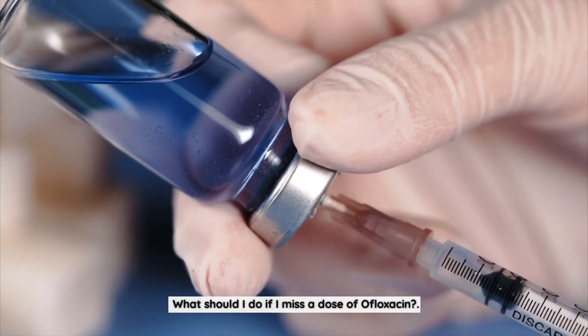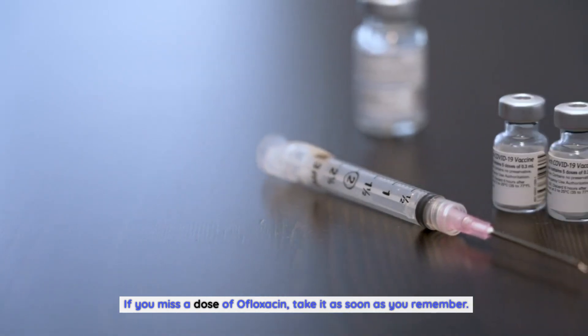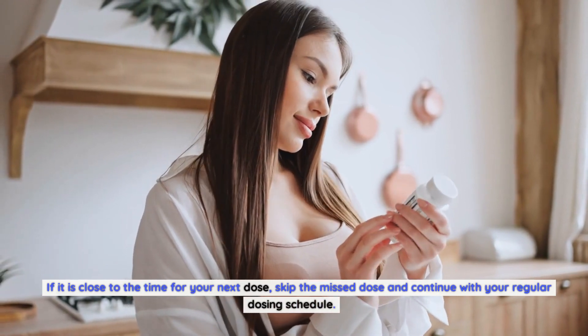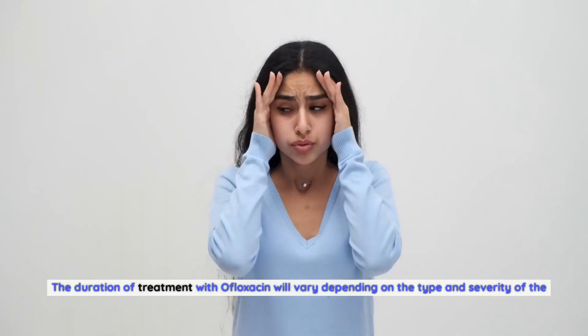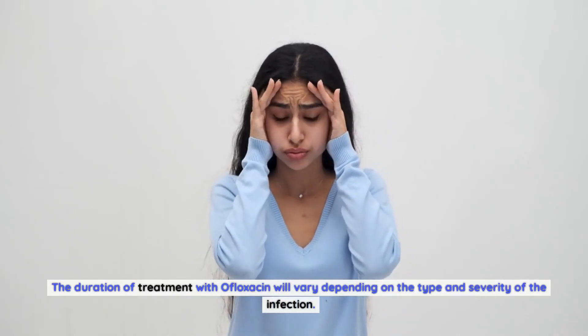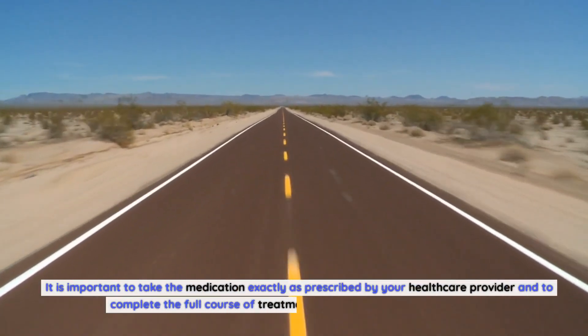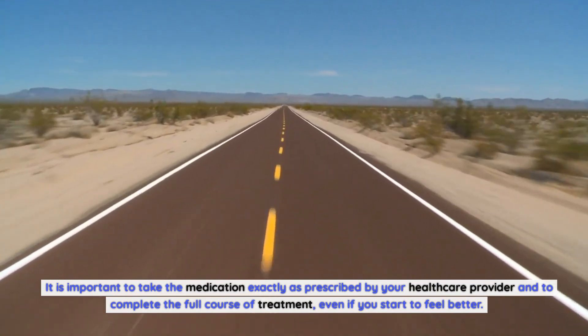What should I do if I miss a dose of ofloxacin? If you miss a dose, take it as soon as you remember. If it is close to the time for your next dose, skip the missed dose and continue with your regular dosing schedule. How long should I take ofloxacin for? The duration of treatment will vary depending on the type and severity of the infection. Take the medication exactly as prescribed and complete the full course, even if you start to feel better.